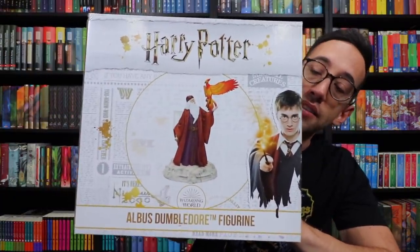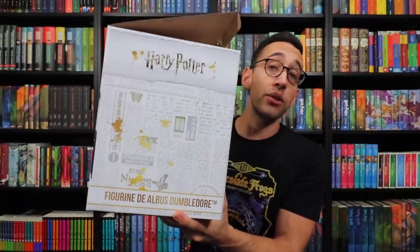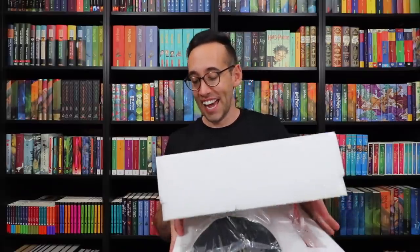First glance at this statue — his glasses are super small. He's solid, that's the first thing I'm noticing. The sculpt work on this is beautiful. You know how sometimes you see statues of characters and they just don't quite get the actor's face right? They got Richard Harris's face right. This is a beautiful piece — I'm going to have to use this to design my robes if I make new robes.